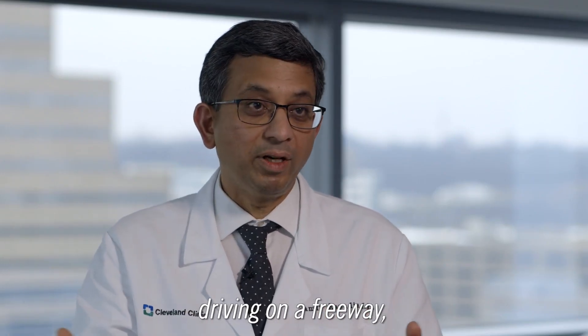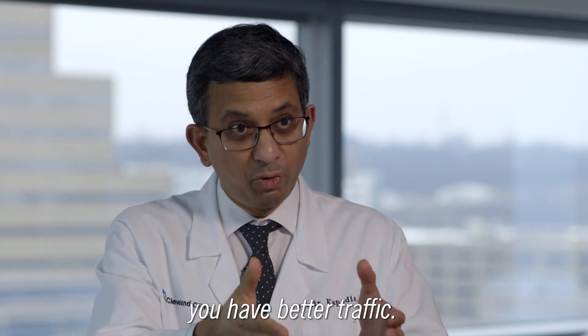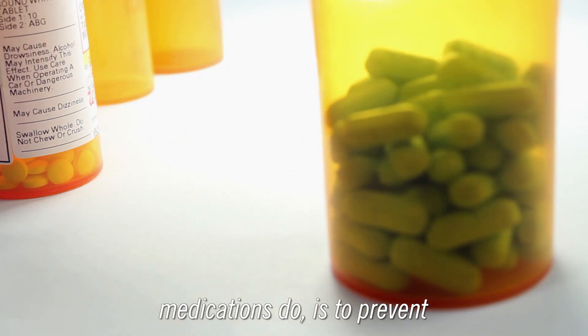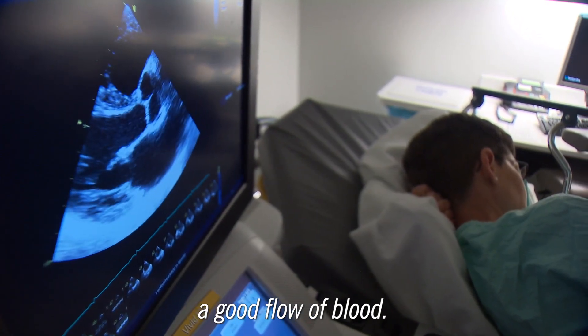It is like if you're driving on a freeway, you have an accident, you clean up the accident, and you have better traffic. So what the cholesterol-lowering medications do is to prevent future accidents so that you have a good flow of blood.